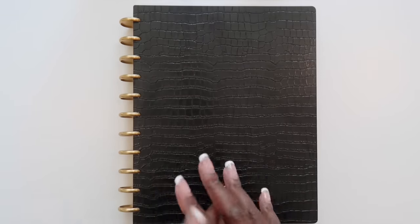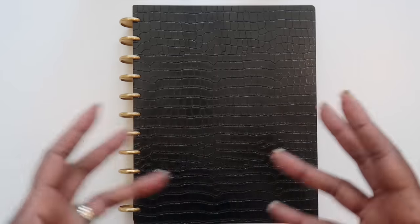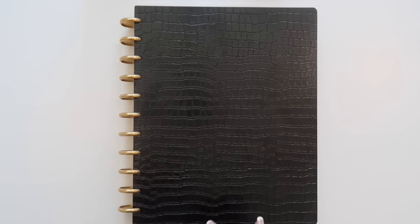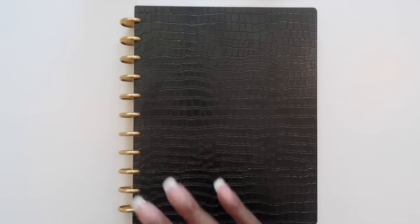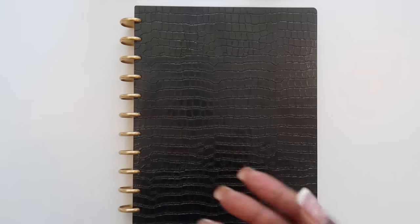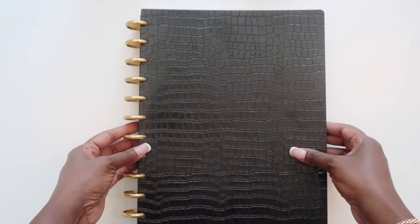Welcome back to my channel. In today's video we are going to be talking about the one book that helps me organize my entire life. Every now and then I want to do an update on my Tom 90 planner, which is the one book I use to organize my entire life. Hi, I'm Elena and this is The Organized Money, where we talk about planning life and managing money. This is my Tom 90 planner.